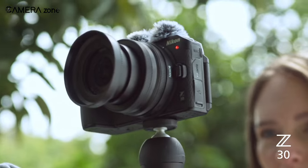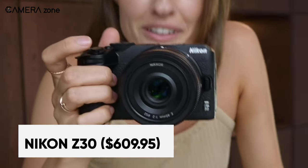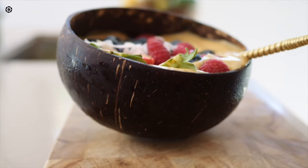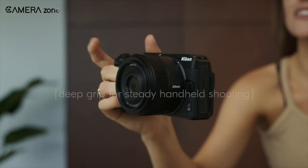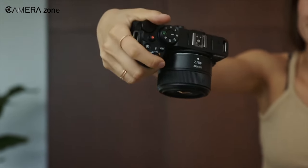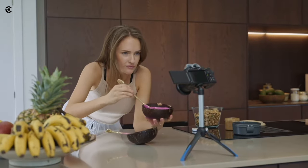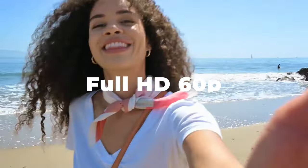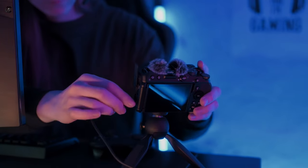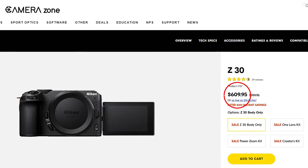Up next, we have the Nikon Z30. It packs impressive video powers into a compact mirrorless camera designed for content creators. Crisp 4K resolution and reliable autofocus with eye and face tracking elevate your videos. Shoot ultra-steady handheld footage thanks to built-in stabilization. The flip-out vari-angle touchscreen is perfect for vlogging and selfies. With clean HDMI output, you can live stream in full HD 60p directly from the camera — no need for extra gear. Plug in over USB-C for unlimited recording time. Control the Z30 with the Nikon smartphone app for wireless convenience. Priced at $609.95, the feature-packed Z30 helps you make eye-catching videos with ease.